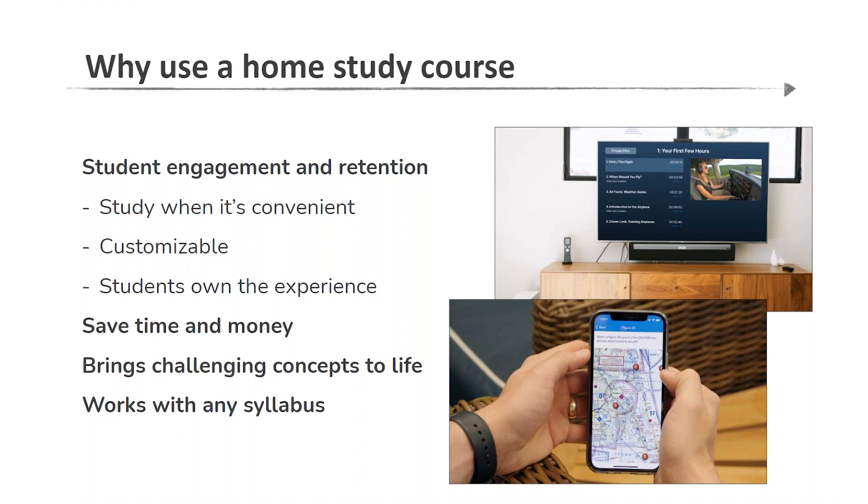It's absolutely a ground school substitute, but it's so much more. Through the media of video, through dynamic 3D illustrations, animations, we are going to bring complex topics and concepts to life. We'll reinforce that with text, with questions, with interactivity. It is certainly not a one-size-fits-all. What's great about Sporty's Learn-to-Fly course is there's a robust set of features that can be customized to the way you like to learn, ultimately saving you time and money — always the top two questions from prospective pilots.